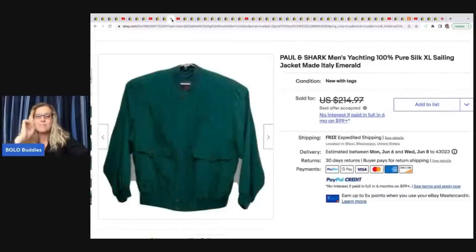The next item is this Paul & Shark men's yachting pure silk sailing jacket, size extra large, made in Italy. She sold this for a best offer of $150 and she got it in a Goodwill blue box for approximately $7. I knew they do plush boxes, blue boxes, and jewelry — I did not know they did clothing, so that's good to know.